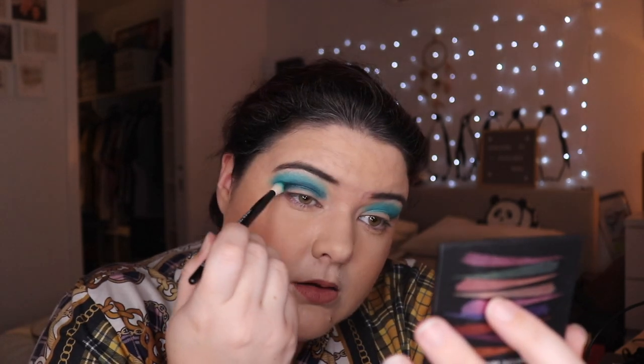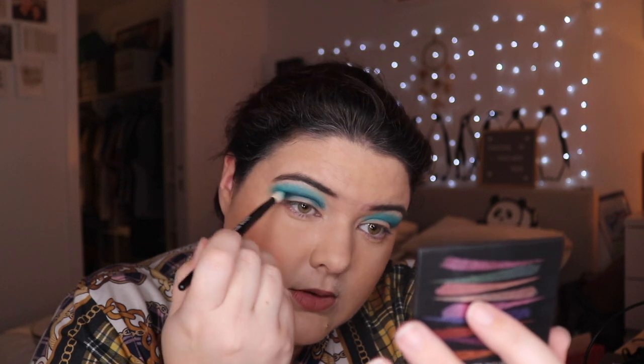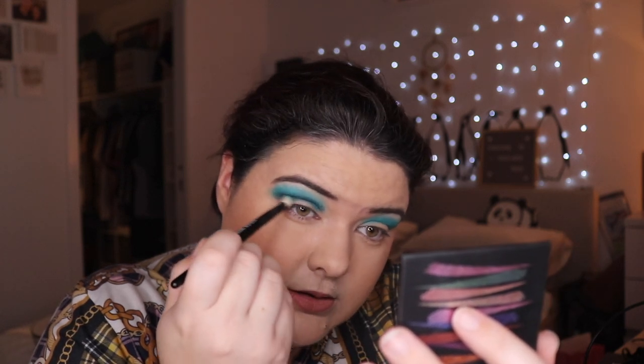I'm gonna be pretty predictable and go into Axis first, using the same brush — we're gonna put this in the crease just to mattify that shimmer and give me some more depth to work with. These are blending so nicely into each other. It could be me, it could just be the shadows, or it could be my Wayne Goss number 17 brush.